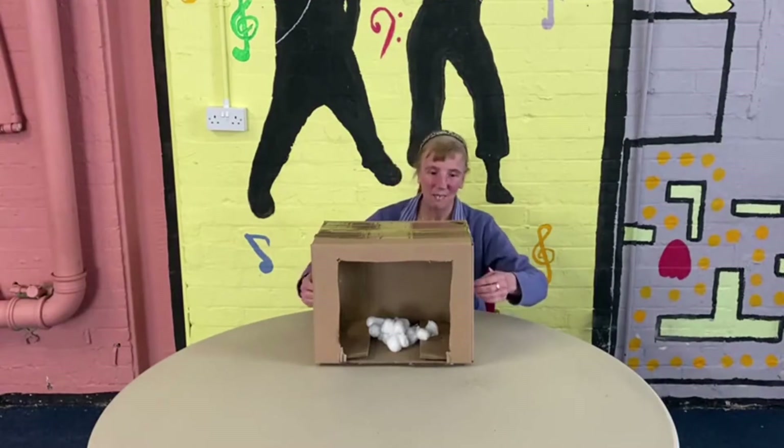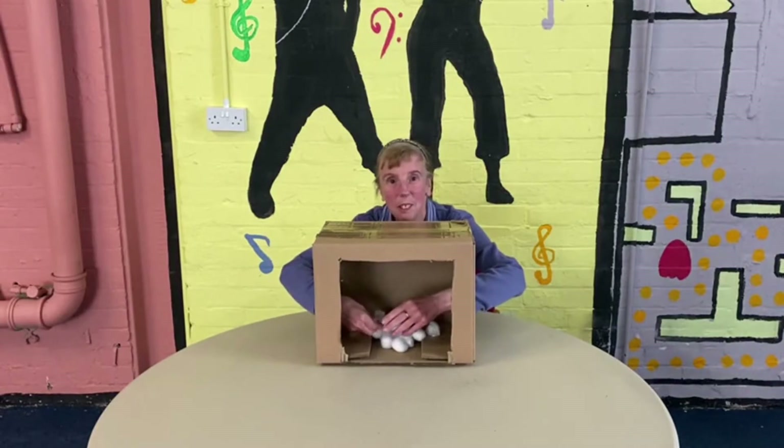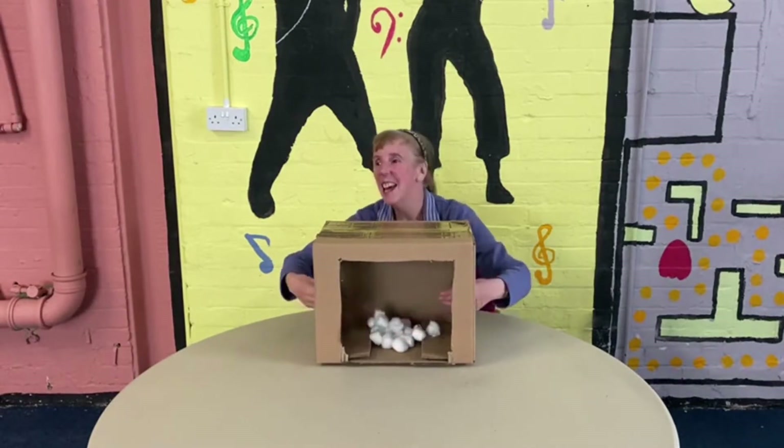Right, you ready, Karen? Go on, have a feel. The host asks what she thinks it is. Karen immediately guesses wool. She's got it — correct!